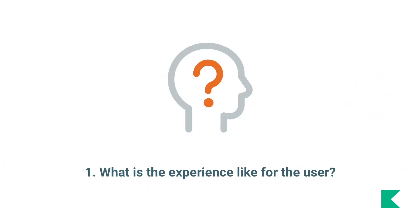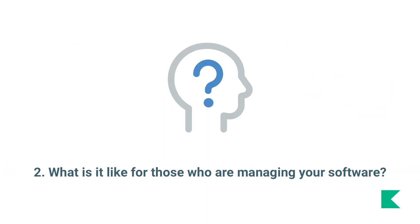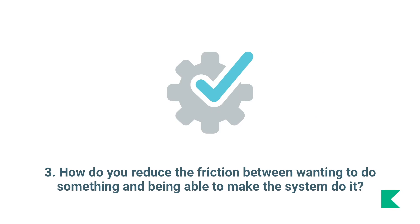Number one: what is the experience like for the user? Number two: what is it like for those who are managing your software? Number three: how do you reduce the friction between wanting to do something and being able to make the system do it?